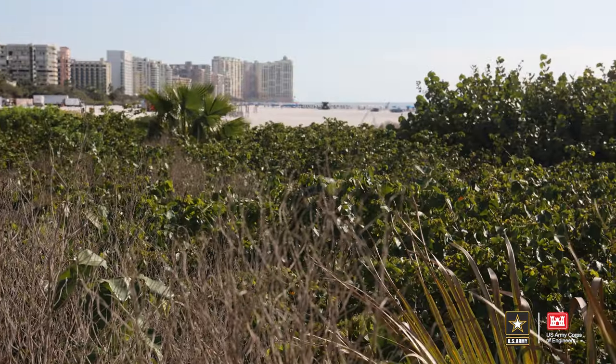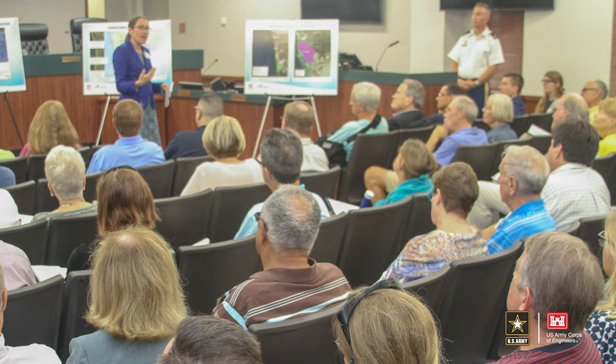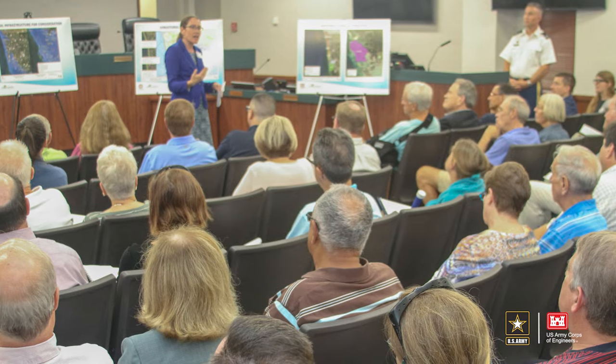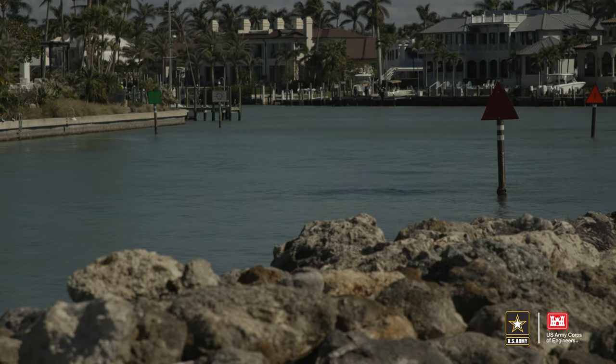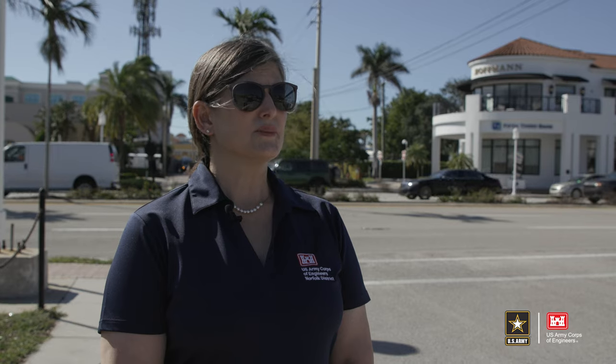Prior to Hurricane Ian striking this part of Florida, the Norfolk District, U.S. Army Corps of Engineers, was working on a study to identify ways to help mitigate the risk to this low-lying area from similar storms. Some of the measures being considered in the feasibility study include structural and non-structural measures, as well as beach and dune nourishment.